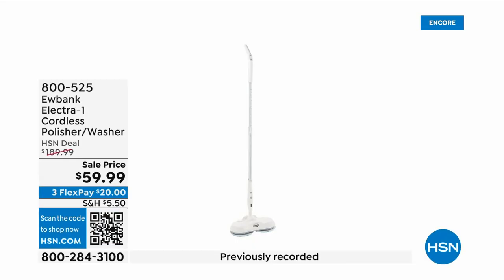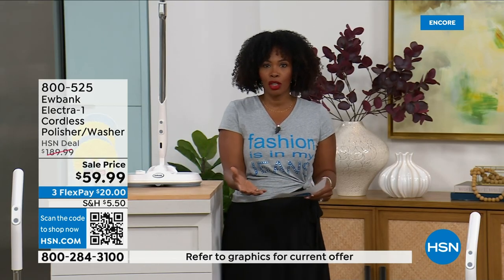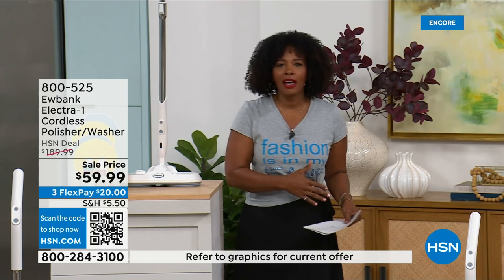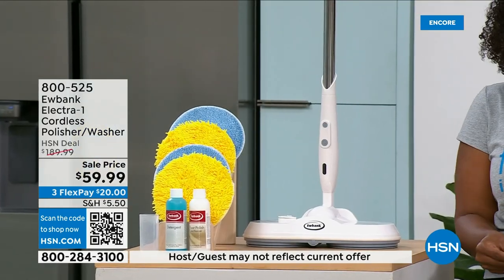When you think about the cleaning jobs that are probably the most difficult — cleaning or polishing your floors — if you're doing it the old-fashioned way, stop. We've got a better way.